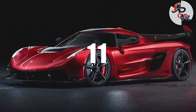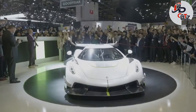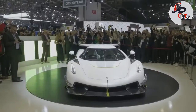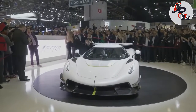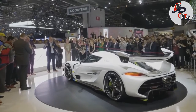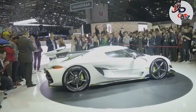Number 11: 2021 Koenigsegg Jesko, price $3 million. Koenigsegg's Jesko hypercar, named after his father who helped him start the company, claims over 300 mph as its top speed. The car comes with a 5-liter twin-turbo V8. The company worked on the engine to make it more powerful and lighter than any other V8 it has produced. It will make 1,600 hp on E85 biofuel and 1,280 on regular gasoline.